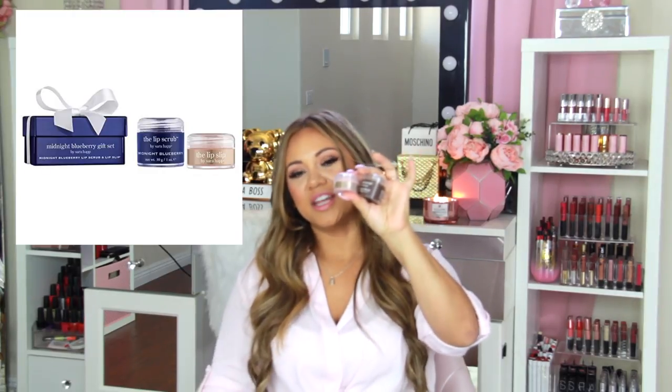My next products are the Sara Happ lip scrub set. I keep the scrub in my bathroom drawer and use it with a Real Techniques brush — it comes in a set with a mask applicator and lip scrub brush. I scoop a little scrub, rub it all over my lips, then wipe it off and apply the lip slip on top. It tastes and smells amazing. The brush is great because I have long nails and hate getting grains under them.